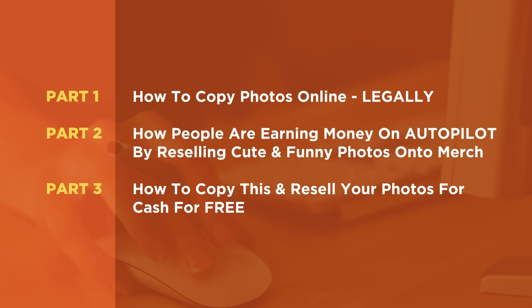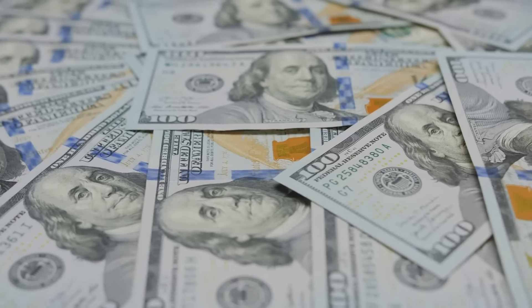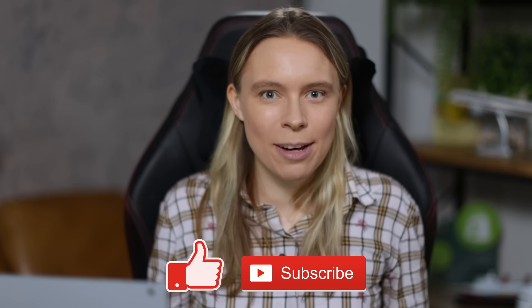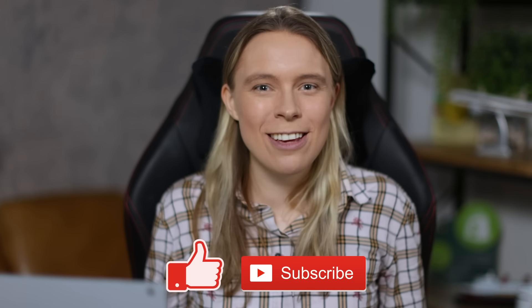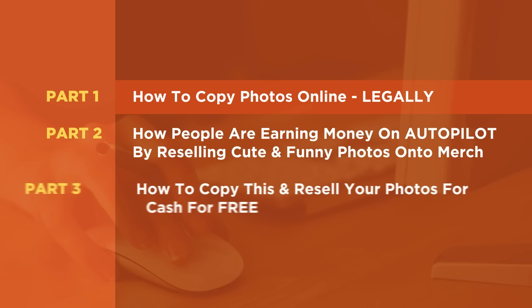So in this video, I'm gonna show you how to find the best of these funny and cute photos, and then how people are selling them on autopilot to make money, and how you can copy this method to earn free money too. But remember, something else you can get 100% for free with no hidden startup costs and no fees is my eternal gratitude by giving my video a like and subscribing — every time you do it, it genuinely supports me, so thank you. Now we can move on to the real reason why you are here, which is to get free money.